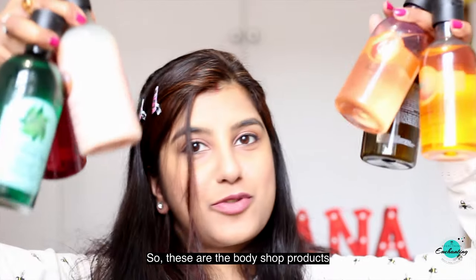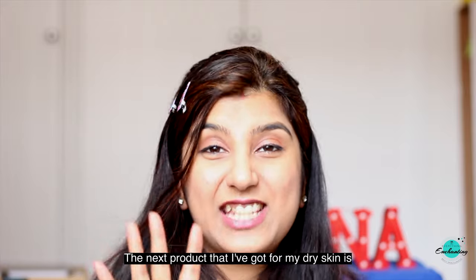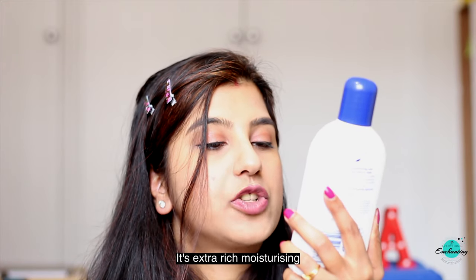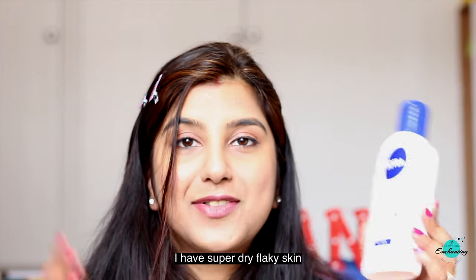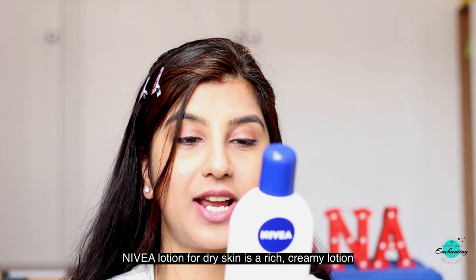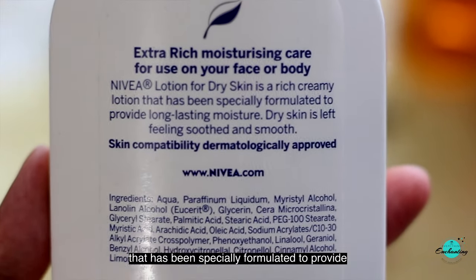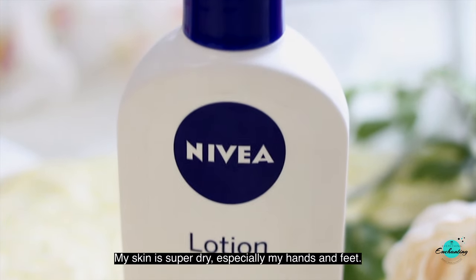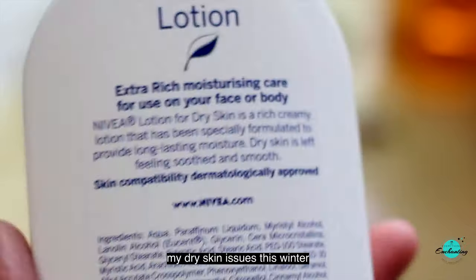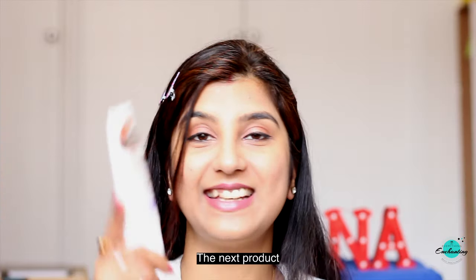The next product I got for my dry skin is this Nivea body lotion — extra rich, moisturizing, and specifically for dry skin. I have super dry flaky skin, especially on my hands and feet. The skin on my hands looks so aged and I hope this lotion takes care of all my dry skin issues this winter.